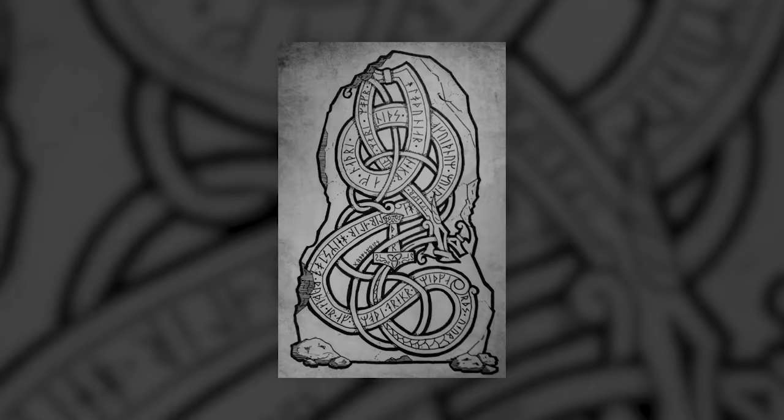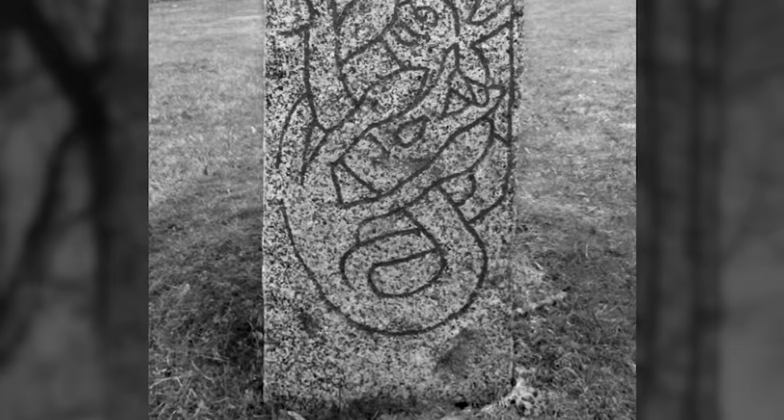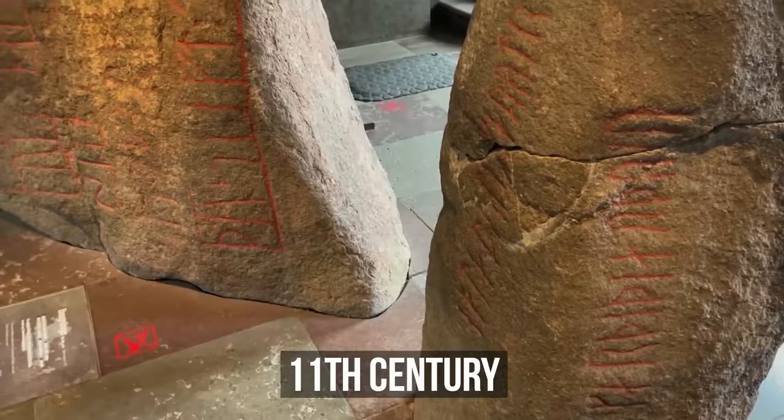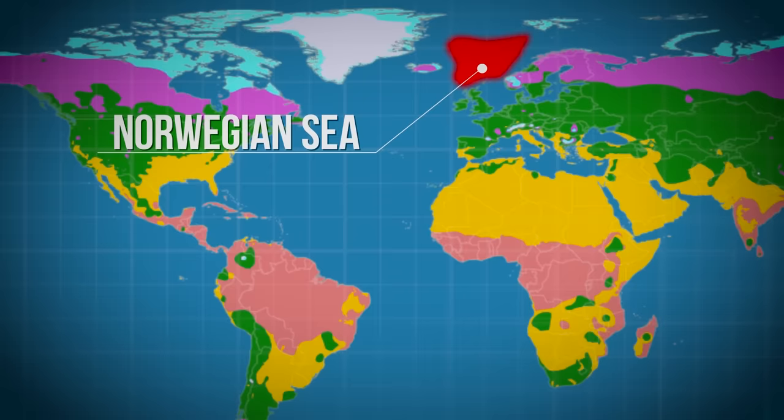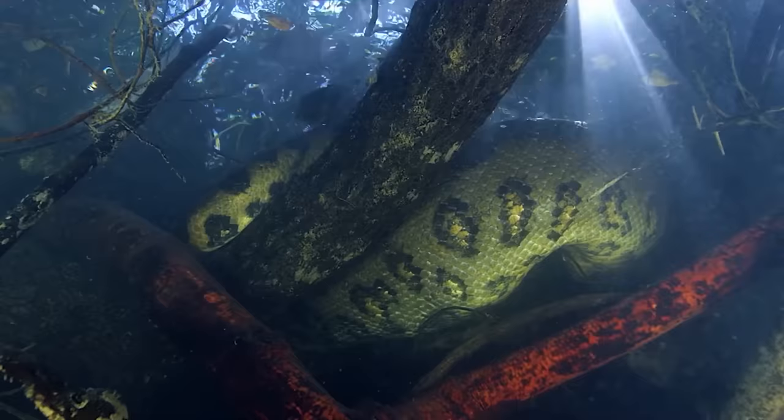In Viking legends, a powerful sea serpent grew so enormous that it surrounded the earth and bit its own tail — its name was Jormungandr. It appears on several pre-Christian and early Christian runestones and engravings. A tale in which Thor, the god of thunder, tried to kill the enormous monster is engraved on an 11th-century runestone now exhibited in the National Museum of Denmark. Interestingly, the giant serpent could live in the Norwegian Sea, through which the warm Norwegian current — an extension of the Gulf Stream — flows, remaining ice-free even in winter. That's a perfect layer for the thermophilic Titanoboa.